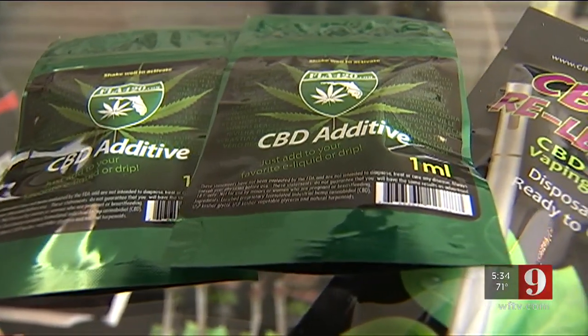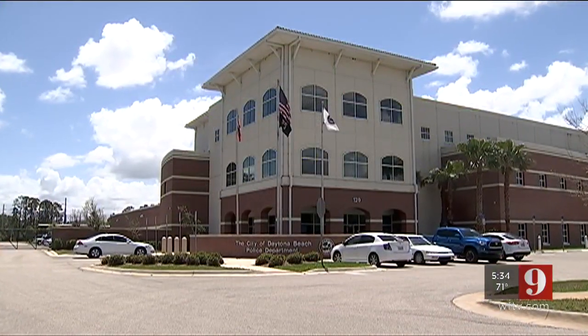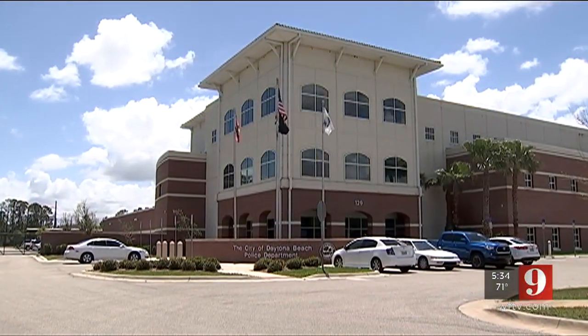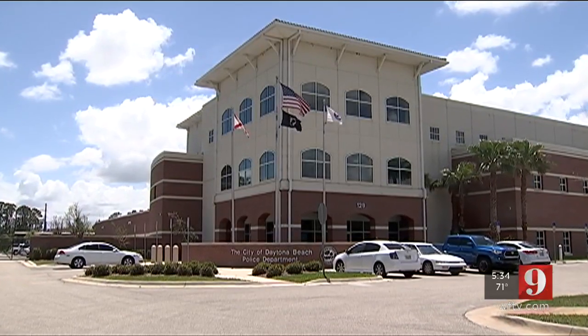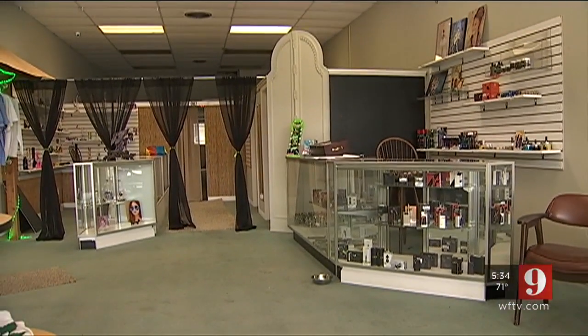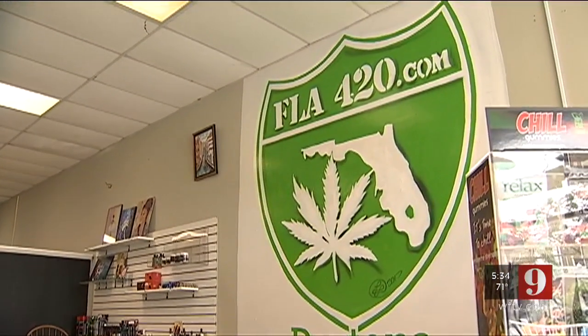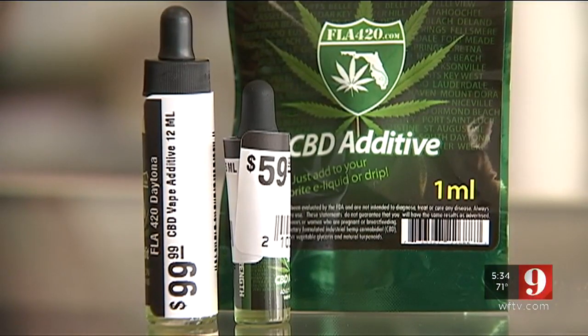One quick glance at the packaging and you'll notice the oils are not FDA approved. We reached out to the Daytona Beach Police and they told us they're looking into this shop and it's an open investigation. We spoke with Richard Bly, who represents dispensaries across the state, and he says companies should be careful about commercializing CBD because the policy is not clear between the state and federal governments.